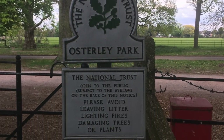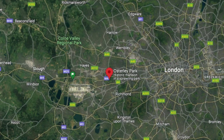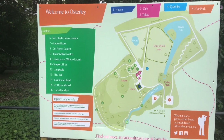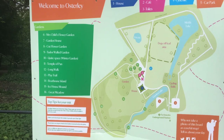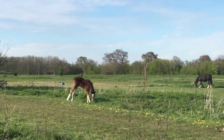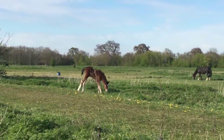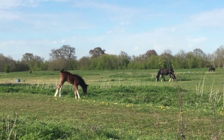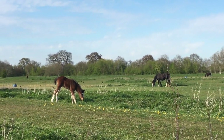Osterley Park is a Georgian estate within West London. It lies between the M4 and A4 Great West Road, with Osterley tube station being a short stroll away. This is a peaceful haven within the city — this is what I love about London: the open spaces and the greenery that is available to you.